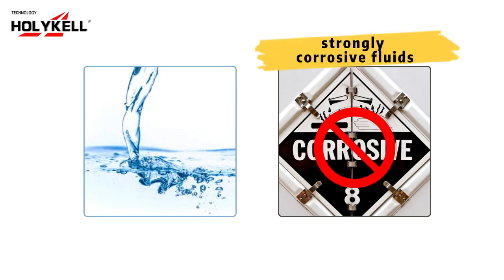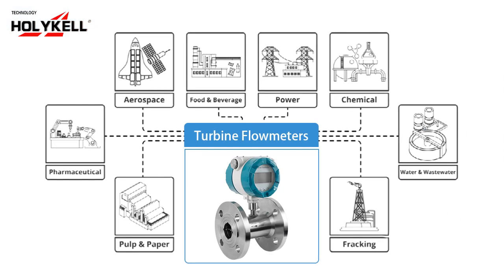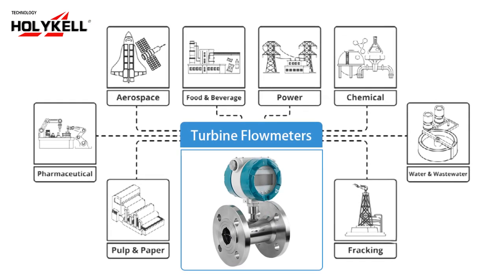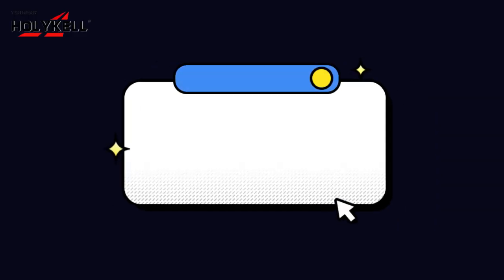Applications of turbine flow meters: suitable for fluids of low viscosity without strong corrosion and impurities, such as water, wine, alcohol, gasoline, diesel, and edible oils.